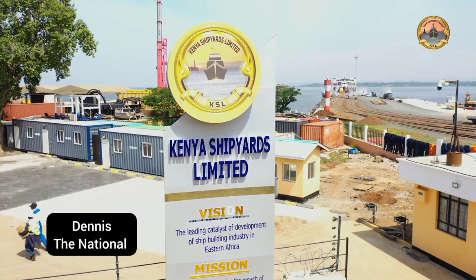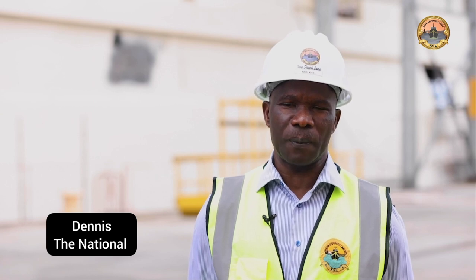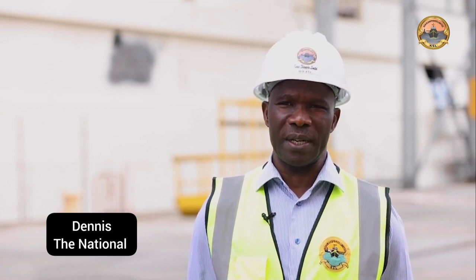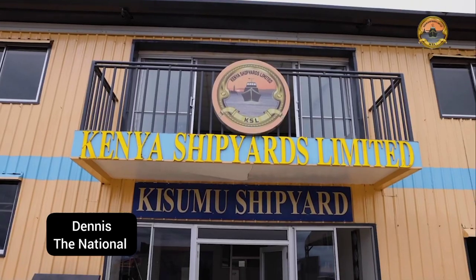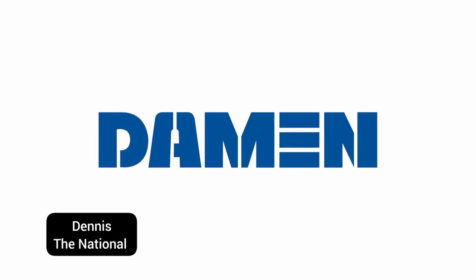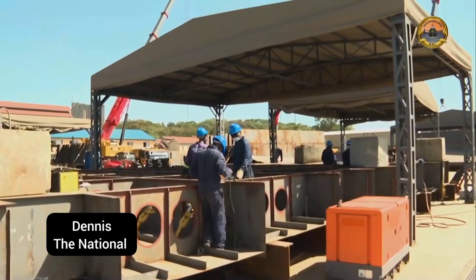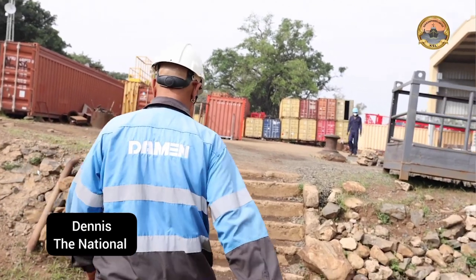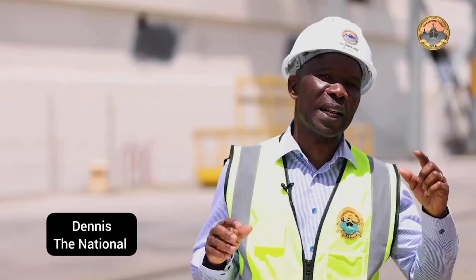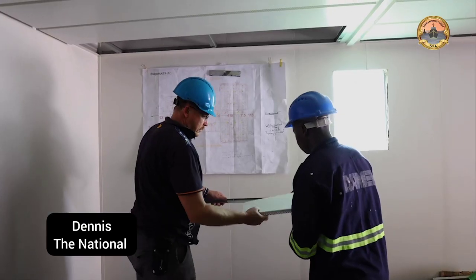Kenya Shipyards Limited is supposed to catalyze shipbuilding both in the country as well as in the Eastern African region, because we are a community connected together in terms of requirements, especially security requirements. Kenya Shipyards Limited's key partnerships have enabled regional and global cooperation, leading to the realization of its full potential. Shipbuilding is an assembly industry, so you cannot do it without partners. We want to focus on partners that support the various pillars, bringing in cost-effectiveness, quality, and professionalism.